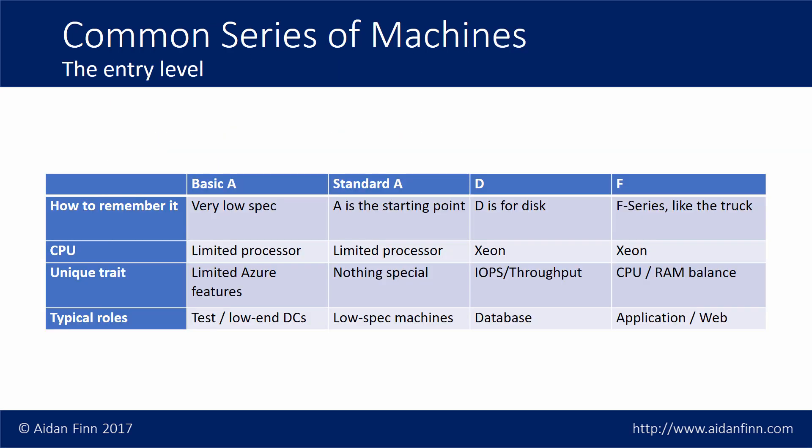The most common series you're going to see are the A series, the D series, and the F series. The A series has two variants: basic and standard. What they have in common is the processor is limited — artificially limited, simulating what used to be physically present in Azure, which was a low-spec Opteron processor. These are the low-end virtual machines. A is the starting point of the alphabet, so A is the starting point of your virtual machines — great for low-end workloads like domain controllers, file servers, or very small databases. They are the cheapest virtual machines you're typically going to use.